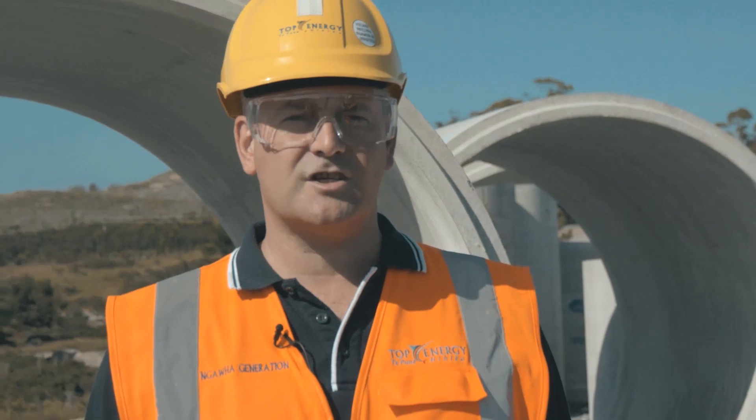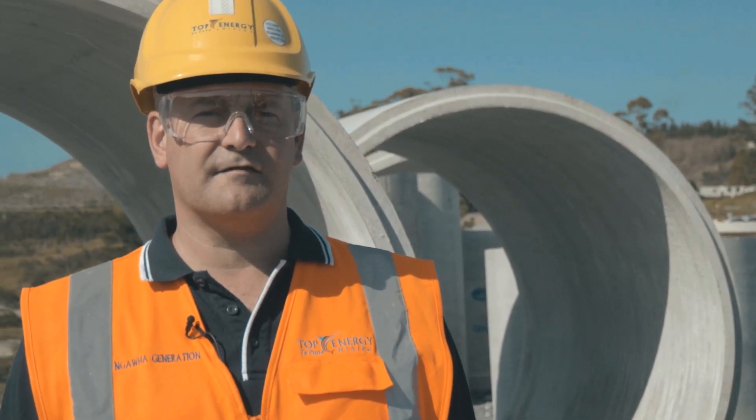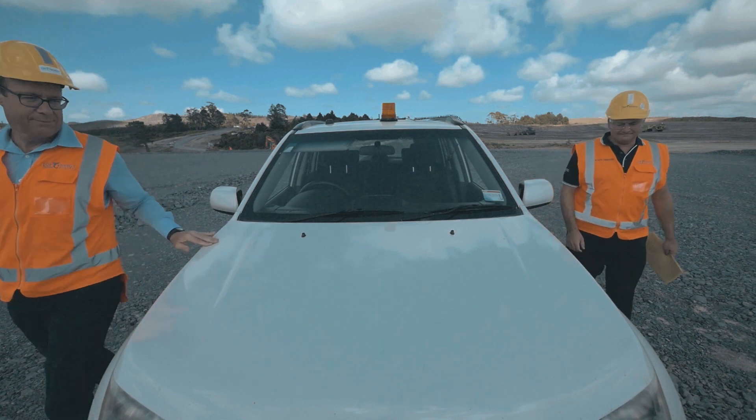This new power generator will be commissioned in late 2020. At that time it will provide 90% of the peak demand for electricity in the far north, with excess power flowing south. That compares to just 3% flowing south at the moment.